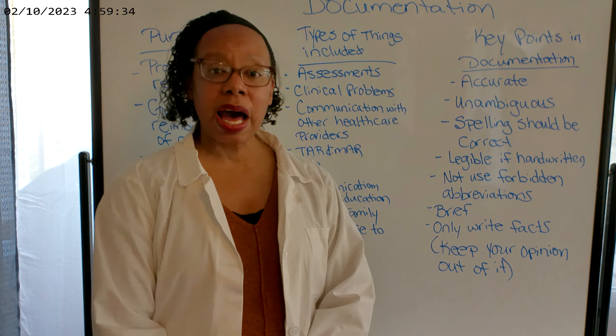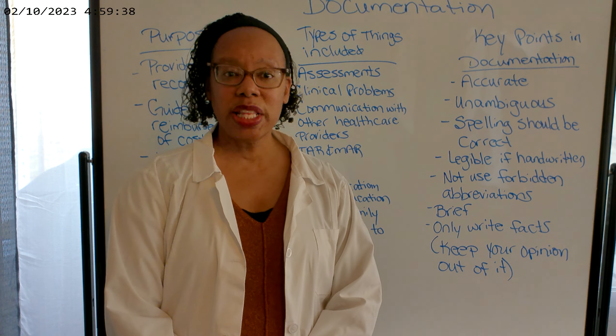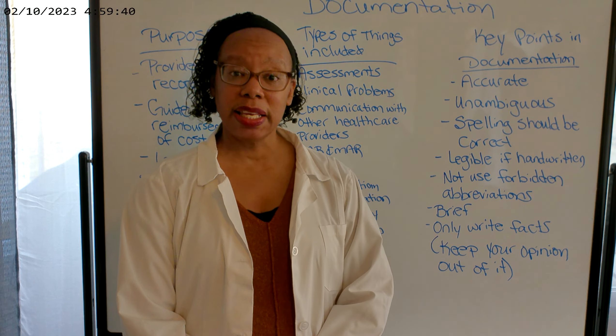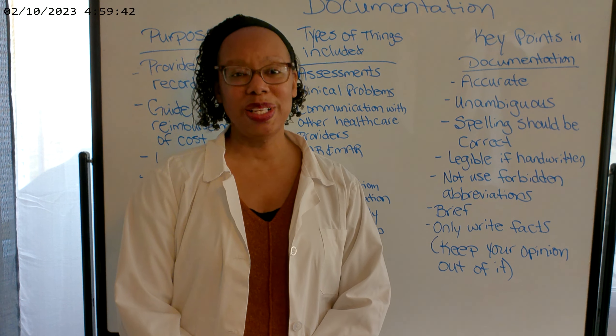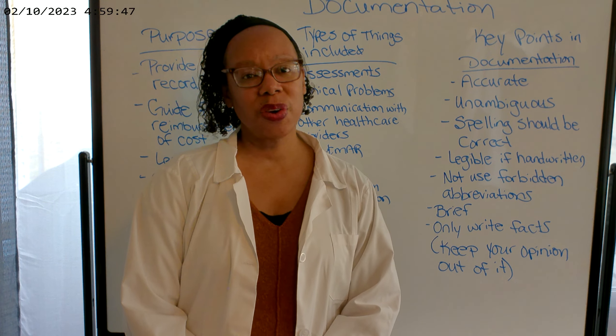So that wraps up our segment on documentation. If you enjoyed this video and would like to see more like it, please consider subscribing to my YouTube channel at Creating Future Nurses. Thank you all and have a great day.